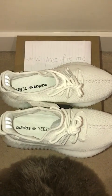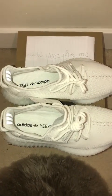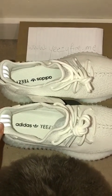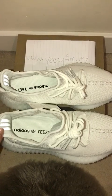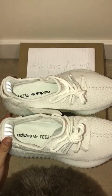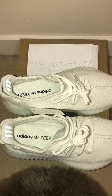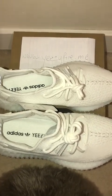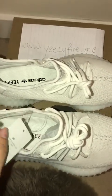This is the Yeezy Boost 350 V2 Cream White that released on the 29th of April. I got mine on the 28th of April and it arrived within four days. My last purchase from Yeezy Vibe was a separate one and it also arrived within four days. I paid $220 USD because I only have a Visa card, but if you have Western Union you can get any Yeezy for $180 USD.